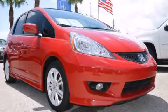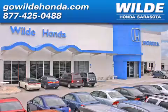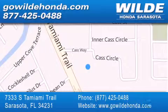Contact us today to arrange your test drive. Wilde Honda is located at 7333 South Tamiami Trail in Sarasota. Also shop GoWildHonda.com. It's got to be wild.